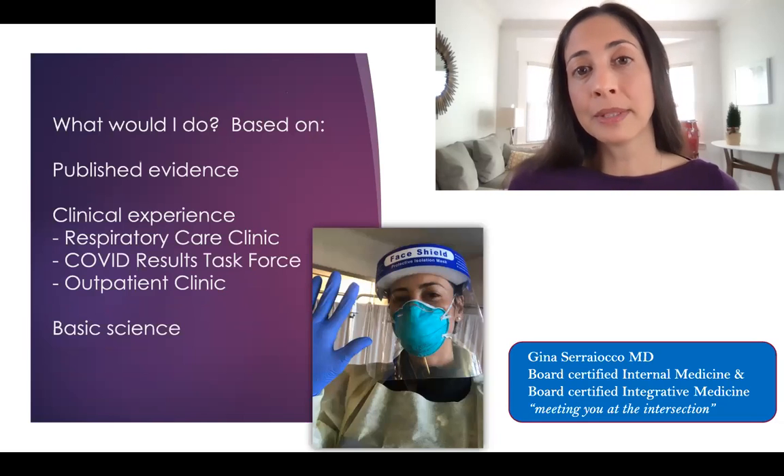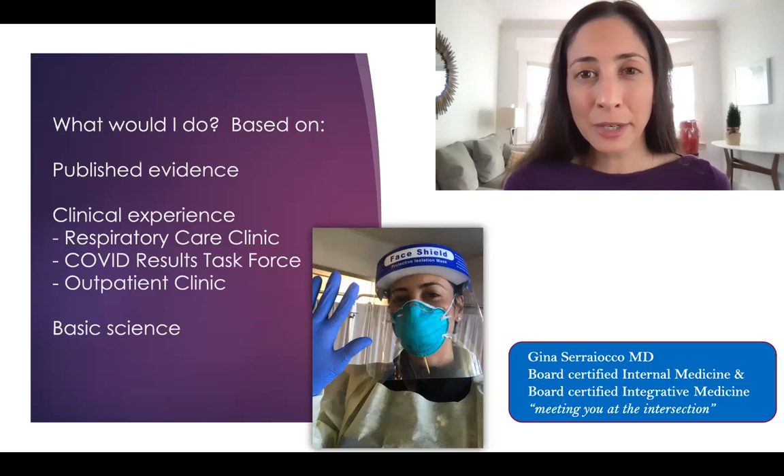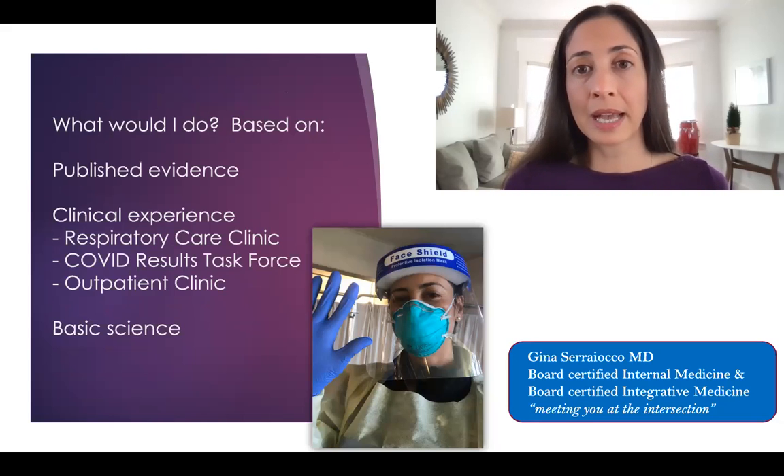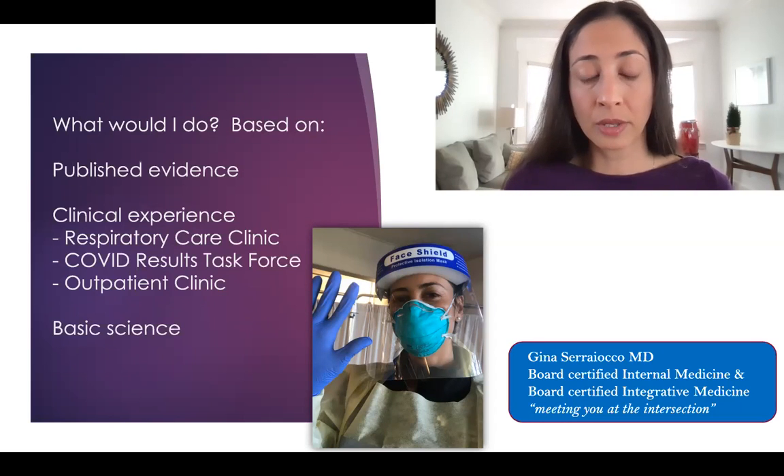By way of introduction, my name is Gina Sariogo. I am dually board certified in internal medicine and integrative medicine, meeting you here at the intersection of the two. These decisions are based off of published evidence, my clinical experience working at the respiratory care clinic, the COVID results task force, and my own primary care outpatient clinic, where I've treated hundreds of patients with COVID, and also just basic science.